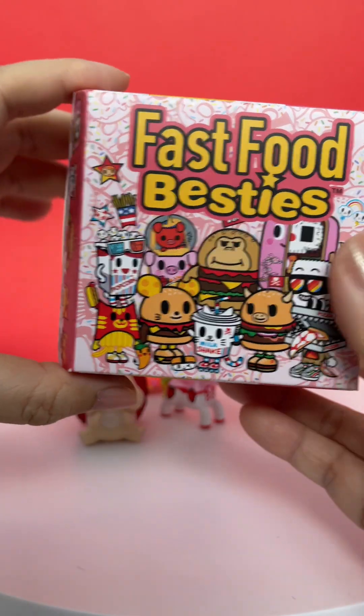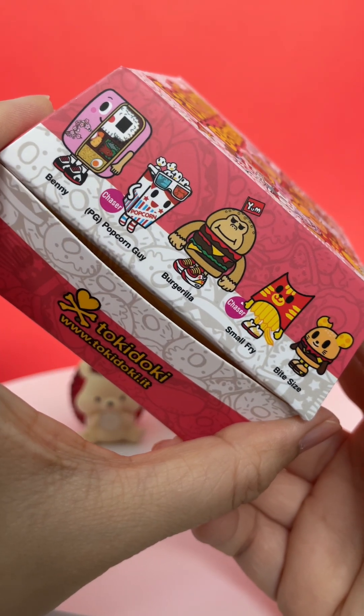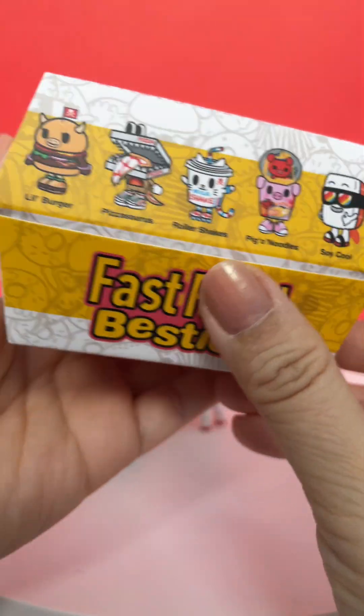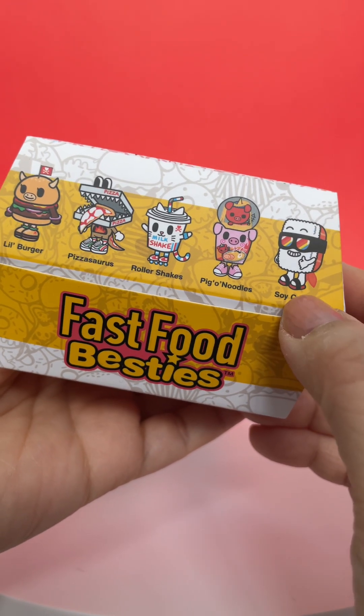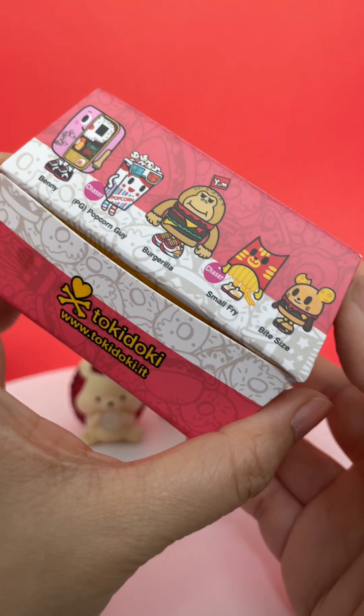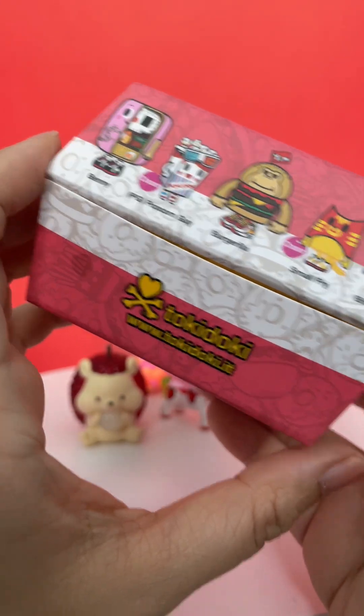Lastly, we have Tokidoki Fast Food Besties. I got these from Minds Eye Canada. And what am I missing? I think I'm missing maybe this one, and I think I'm missing this one too, so we'll see which one we get.